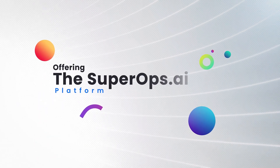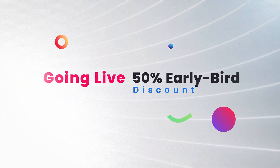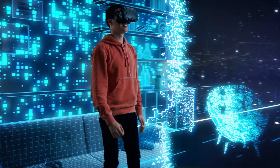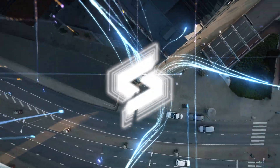What's more, we are offering the SuperOps.ai platform with all the bells and whistles and a 50% early bird discount. Step into the future with SuperOps.ai, the modern PSA RMM platform for the modern MSP.